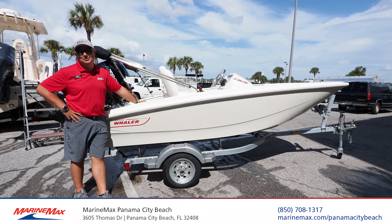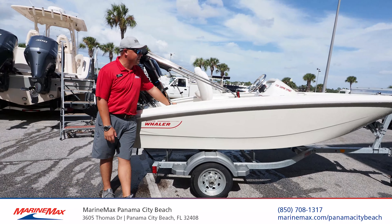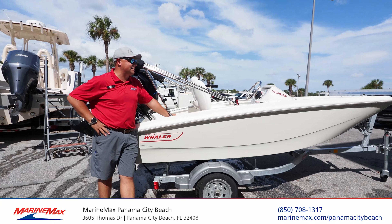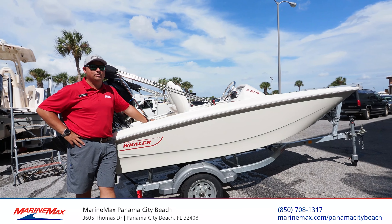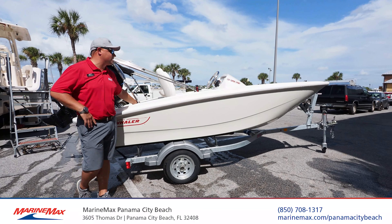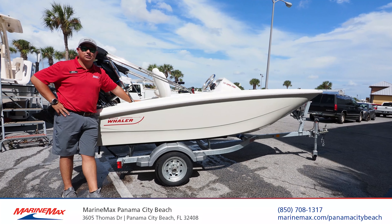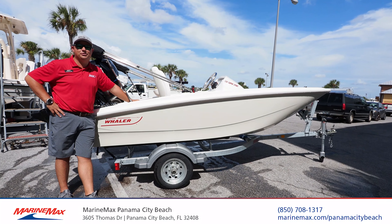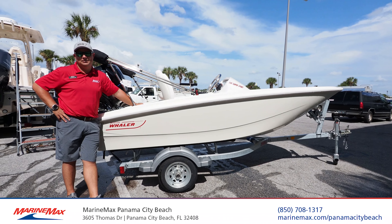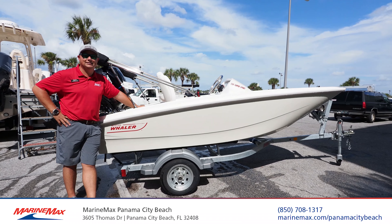Come on down to Marine Max in Panama City Beach and see them in person. We've got them from 13 feet all the way up to 42. If you like our content, check us out at MarineMax.com and YouTube — we've got several videos a day going up. You can like, subscribe, and even comment and engage. If you want to buy one, hit us up at MarineMax.com or give us a call at 850-708-1317. Once again, my name is Caleb Peebler. This is Marine Max Panama City Beach, and this is the 2020 13 Sport.